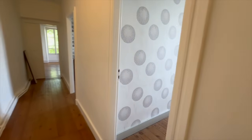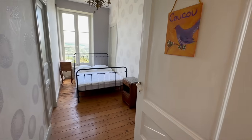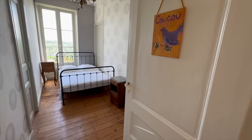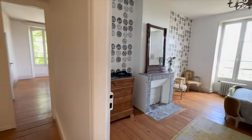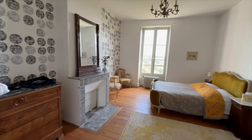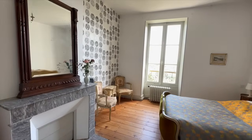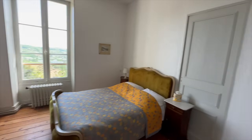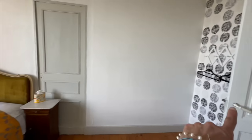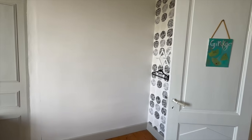Étoile still needs some furniture — I need a big armoire in here, so I'm still on the hunt for that. Here is Cuckoo — nobody's staying in it, but we made up the bed a little bit; it's kind of the extra room. And this is the Ginkgo room, which also needs an armoire. I can't wait to redo the wallpaper in here — I'm not a fan of it.